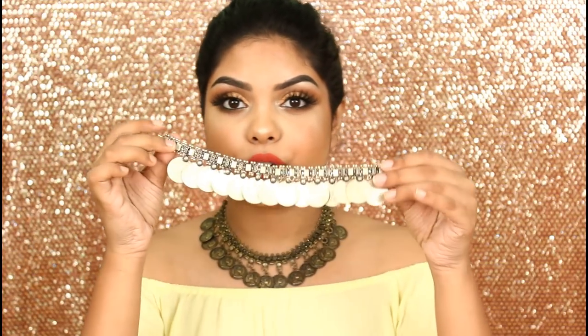Now moving on to the jewelry haul, which I got from my best friend Madhushri — her page is called Vama. I'll mention the page link in my description box. The choker I'm wearing I also got from her. The first choker is so beautiful and lightweight — it's antique-colored and I really love it. I got another choker as well, which is silver and also really nice — I think it's around rupees 300.